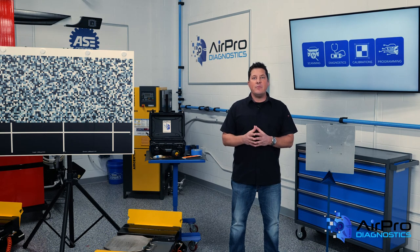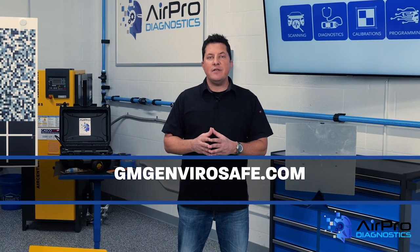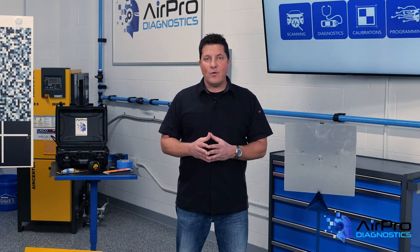Your environmental sustainability efforts will be appreciated by your customers and your team, and you will help differentiate your business. This information came from GMG EnviroSafe — visit them at GMGEnviroSafe.com. I'm Jason Stahl, thanks for watching.